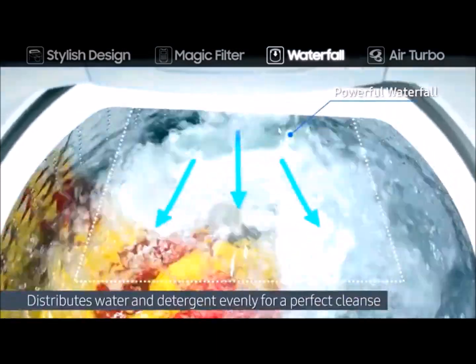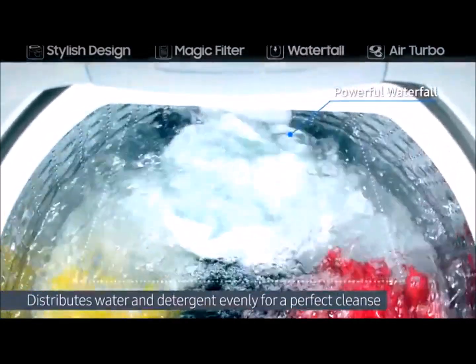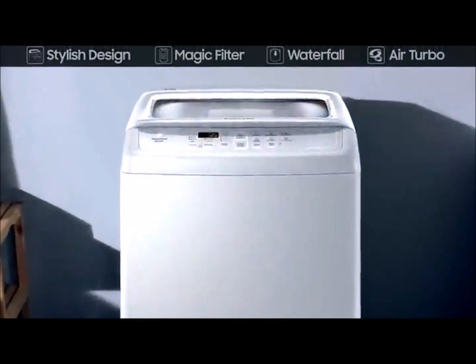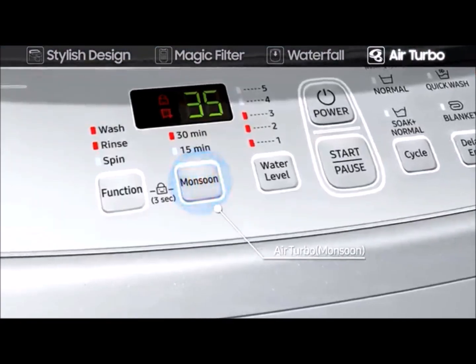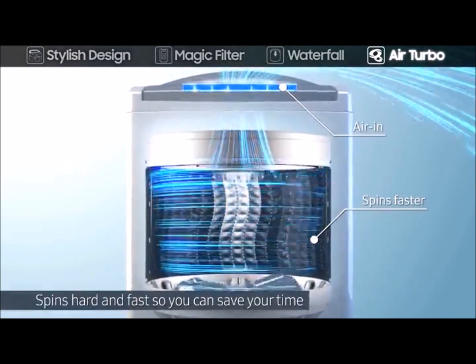Its air turbo drying system allows the air to flow through its powerful fans for perfect drying.